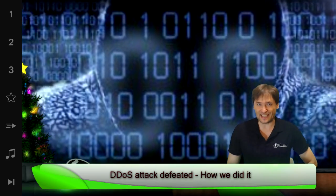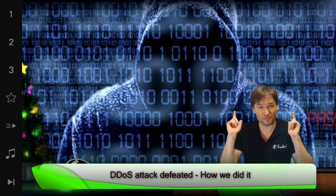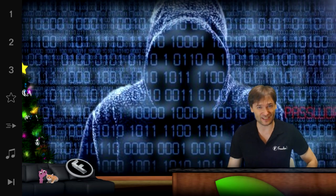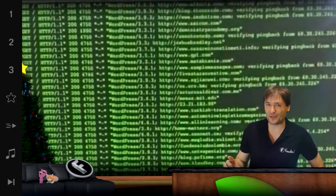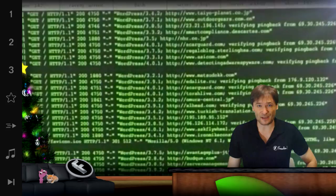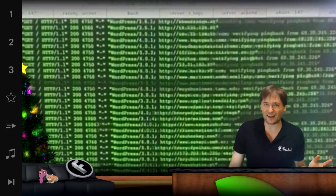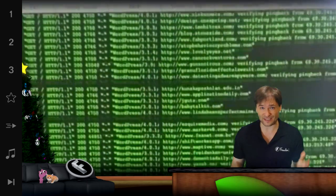How we defeated yesterday's DDoS attack on Freedom servers and how you can help protect yourself if you get a DDoS on your website or servers. It started with just one IP bombarding our servers, and we blocked that IP fairly easily, but then the hacker got creative and started activating a lot of IPs to hit our server.